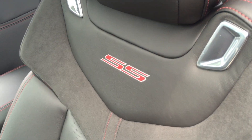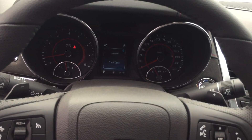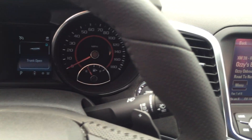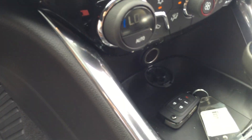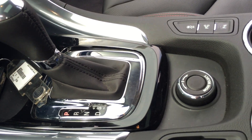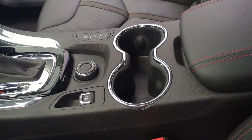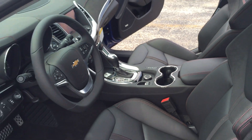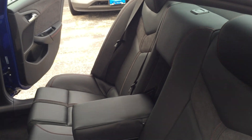Check out this interior — SS emblems, Sirius XM AM FM stereo with navigation, blind spot sensor, Bose premium nine speaker audio system. It's also got brake assist, driver and passenger eight-way power seats, dual front impact airbags, dual front side impact airbags, and electronic stability control.